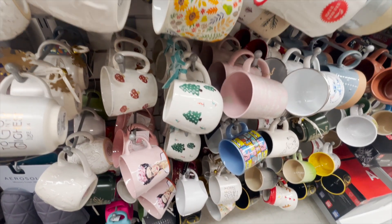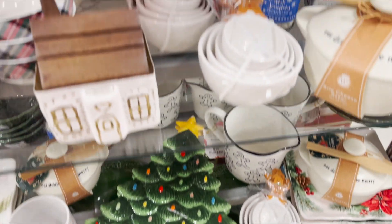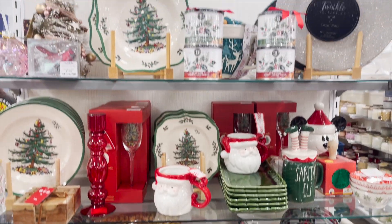They had some really beautiful glasses if you're doing a tablescape. And how cute is that little plate to put fresh baked cookies on? These little gingerbread measuring cups were so cute too.